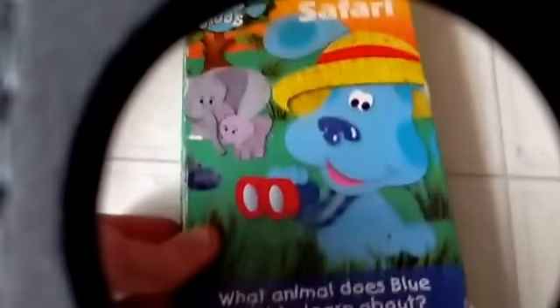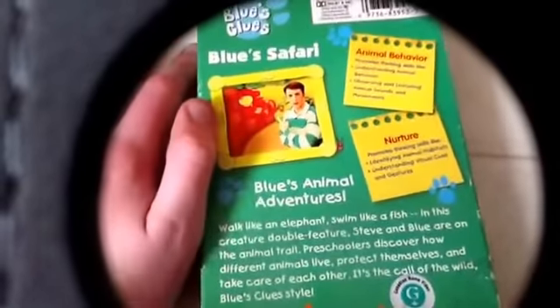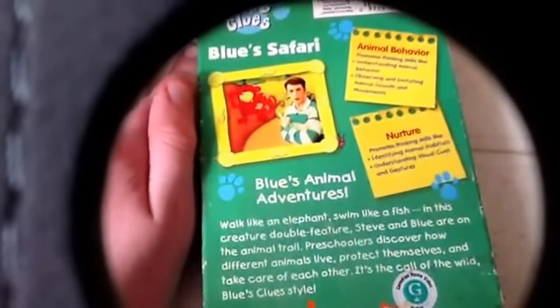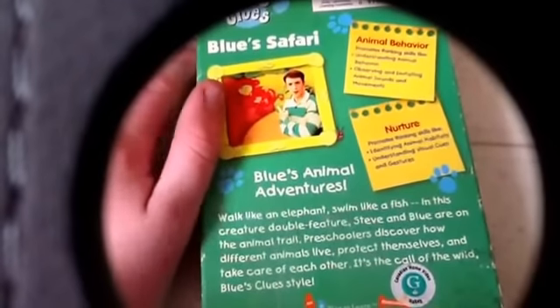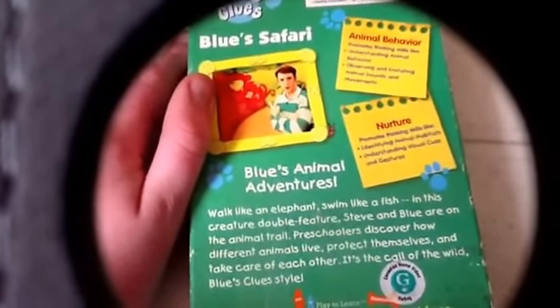Next: Blue's Clues — Blue's Safari. What animal does blue learn about? Front, side, control, loop back, scene and behavior. Promotes thinking skills like understanding animal behavior, observing and imitating animal sounds and movements, identifying animal habits, and interpreting visual clues. Other side. And the top. And the actual tape itself.